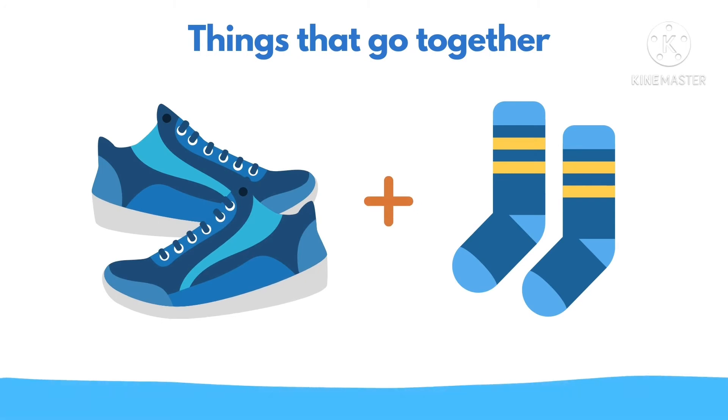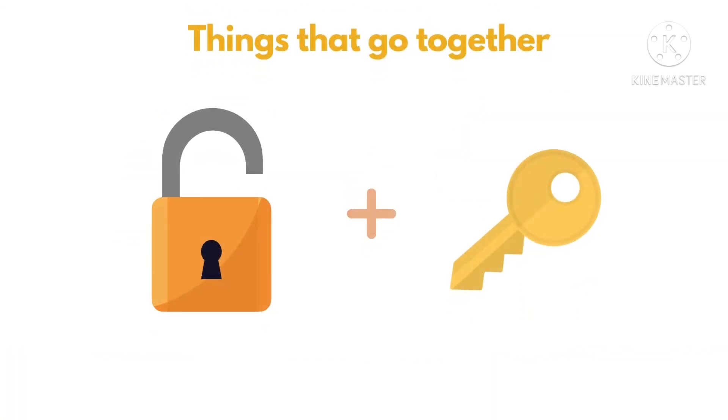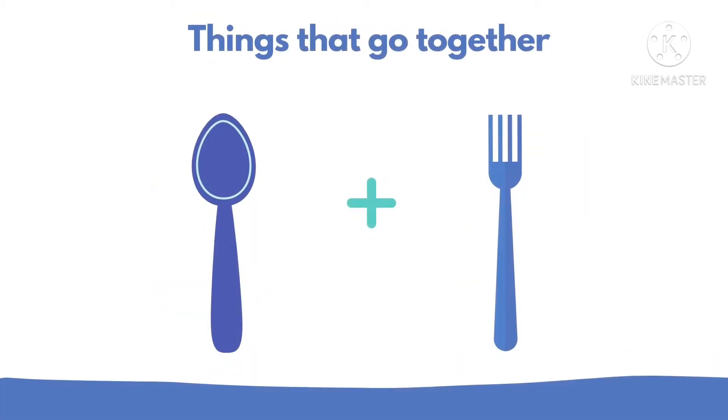Pen and brush. Shoes and socks. Umbrella and rain. Padlock and key. Lastly, spoon and fork.